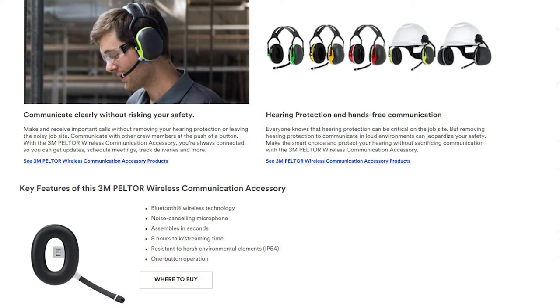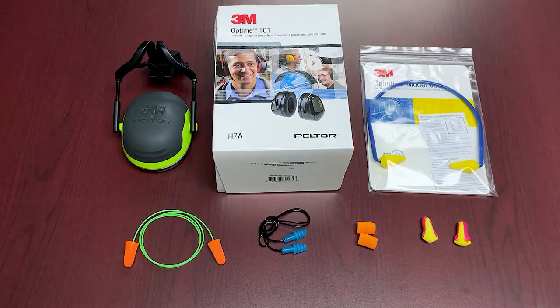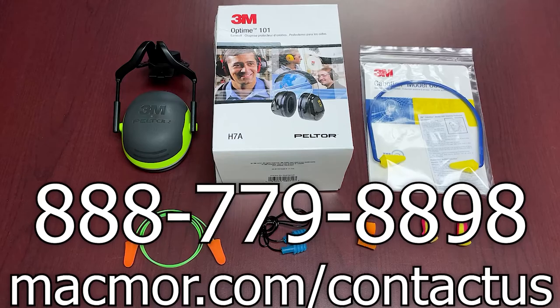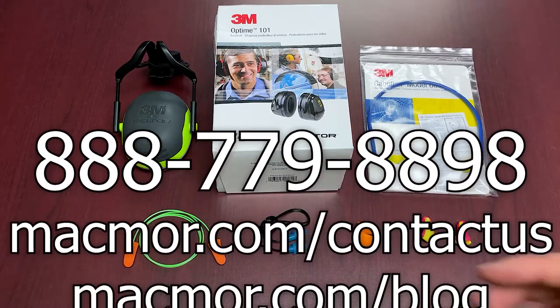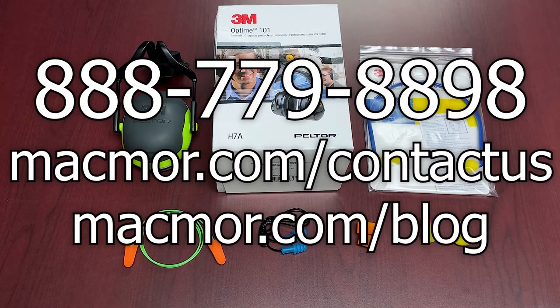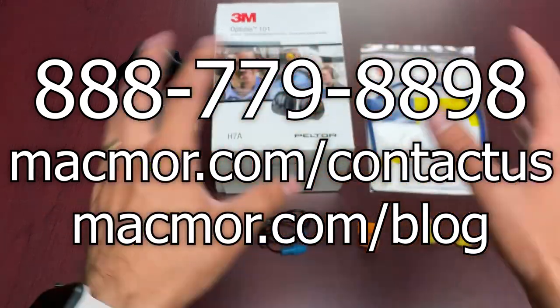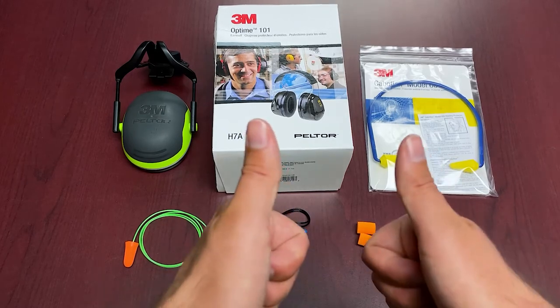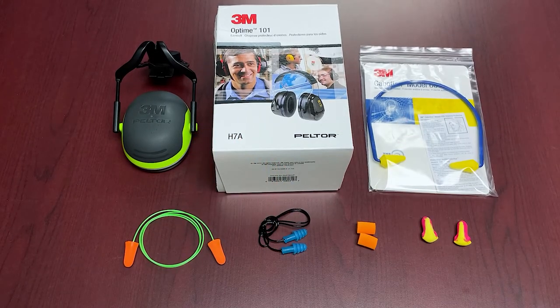We don't typically stock the high-end communication sets but we can bring them in for you. If you have any questions, shoot us a message or check out the blog post for more detailed information. There are a lot of options out there and we'd be happy to help you work through them. Thanks for tuning in — keep that hearing protected for the long term. Have a great weekend!